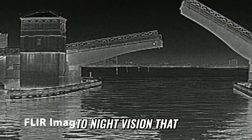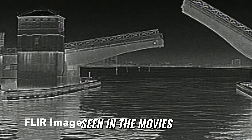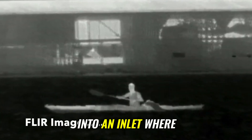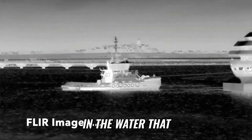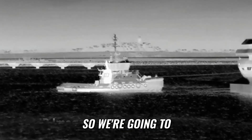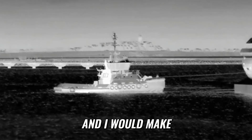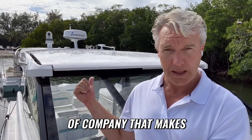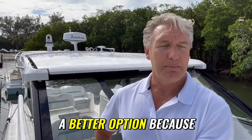FLIR is similar to night vision you may have seen in the movies, but it works much better. It works with different light sources — for example, coming into an inlet with bright light sources all around. FLIR takes all the information for every single object around you in the water that the camera is pointed towards and converts it into a visual image. For most South Florida recreational boating, FLIR — Forward Looking Infrared, also a brand name — is a better option.